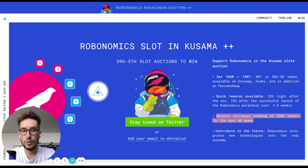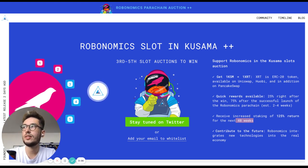Let's do a quick math here. For example, if you bond 100 KSM for the Robonomics parachain, after the leasing period of 48 weeks, you will get back 100 KSM and 225 XLT.